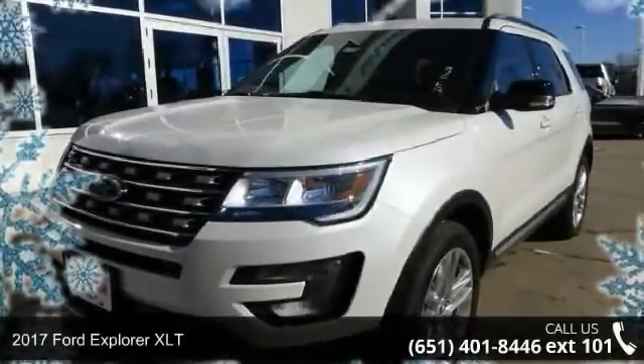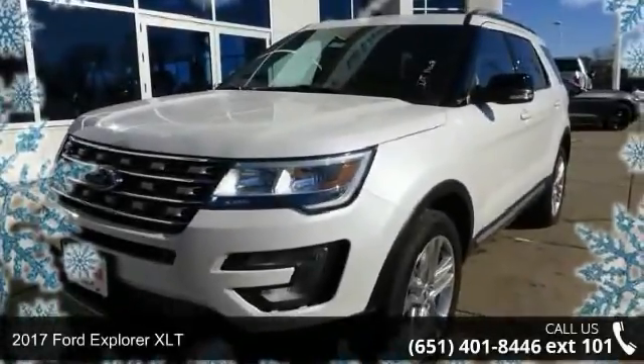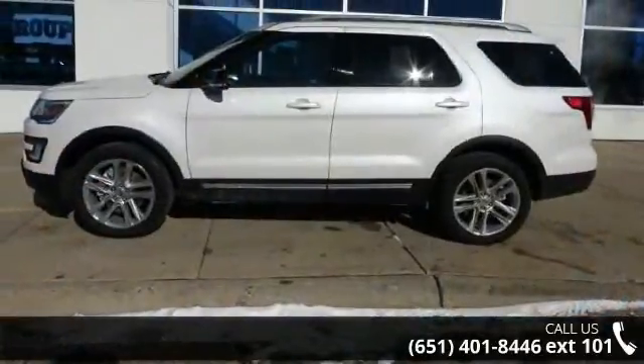Check out this 2017 Ford Explorer XLT. If you are looking for a first-rate auto, this one could be yours today.